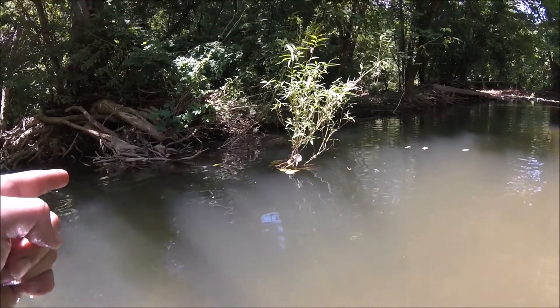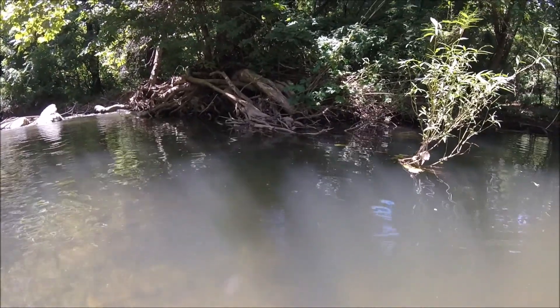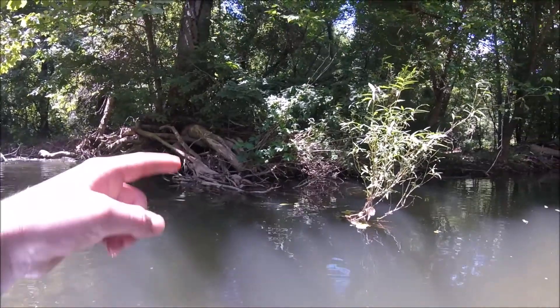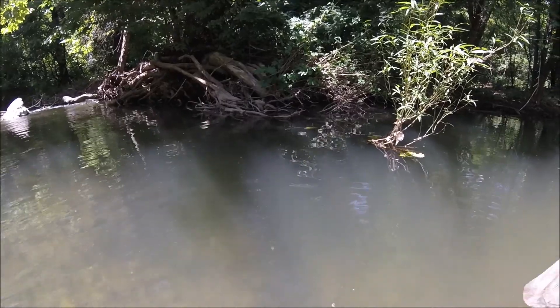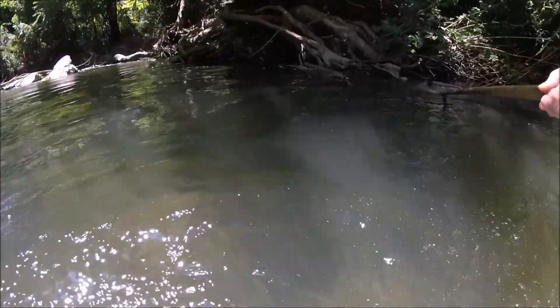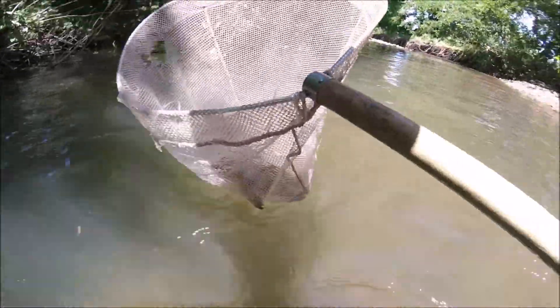Oh my gosh, that's a wood turtle! I never caught one of those. I have no idea — do you think I should go slow? There's a wood turtle right here. I never caught one of these before. It's underwater. I can't get — oh my gosh, I just dove in the water to catch a wood turtle!